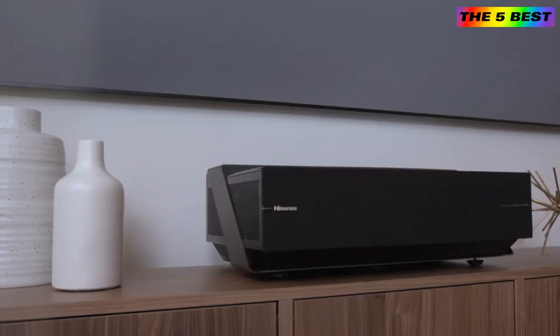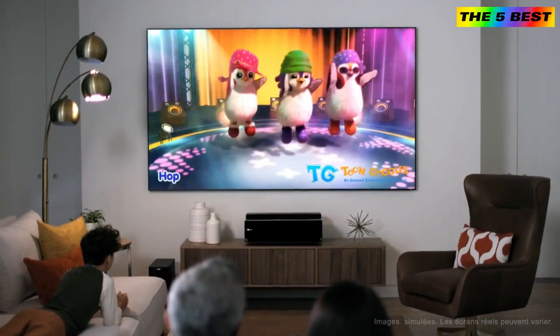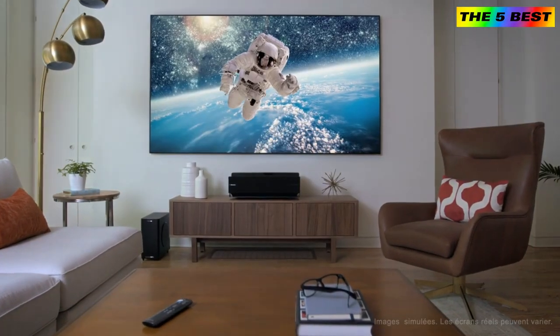Quick and easy access at your hands. The elegant console sits just a centimeter from the wall, projecting content with laser precision onto the screen with an impressive 4K image quality. The cinema has never looked so incredible.